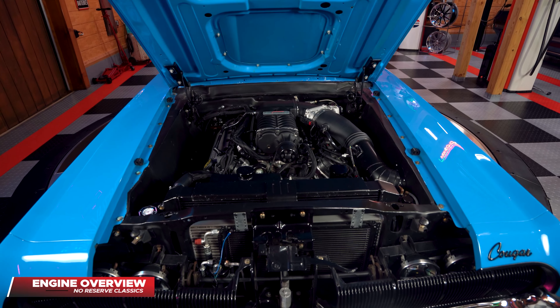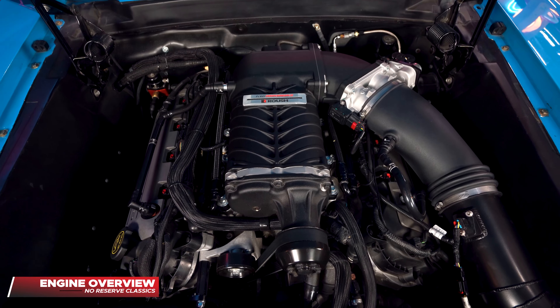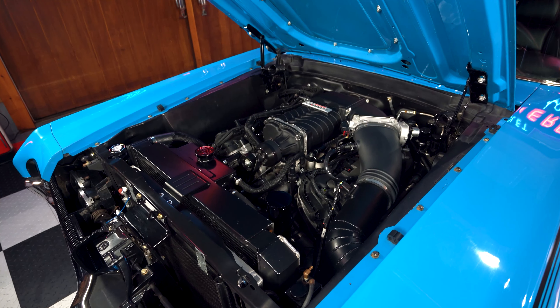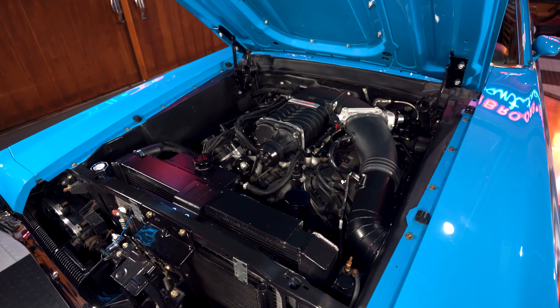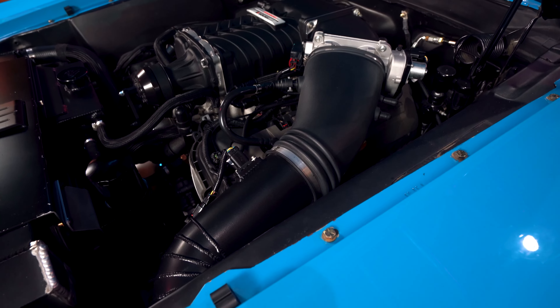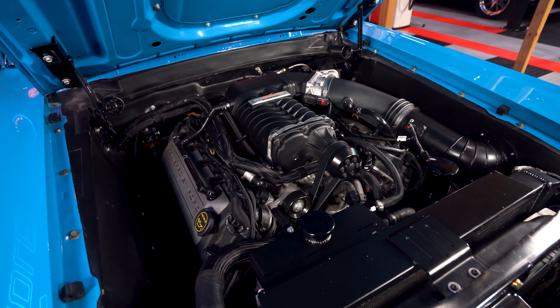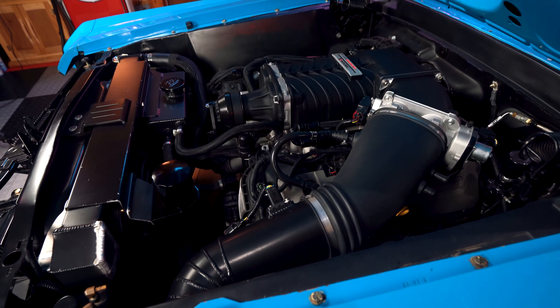As we lift the hood, the gem appears: a 5-liter Coyote engine with a Roush Supercharger placed delicately on top, mated to a Tremec 5-speed manual transmission. Modern reliability and amenities surround you with power rack and pinion steering, a high-amp alternator, and even vintage air conditioning.